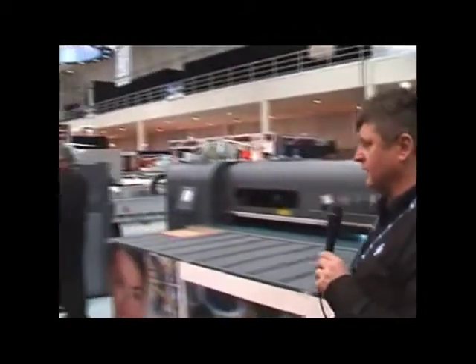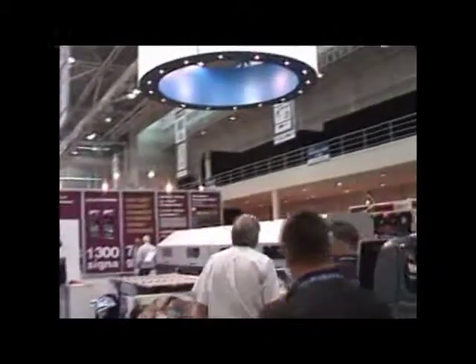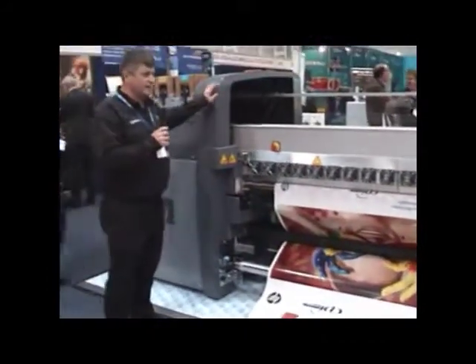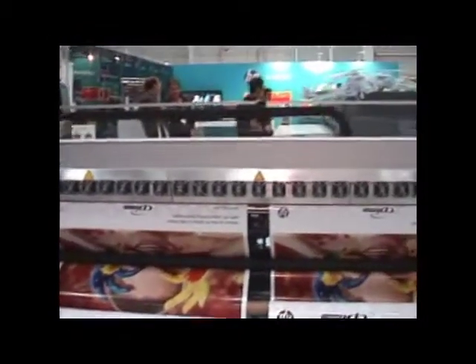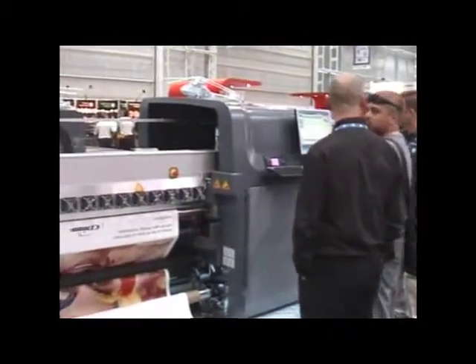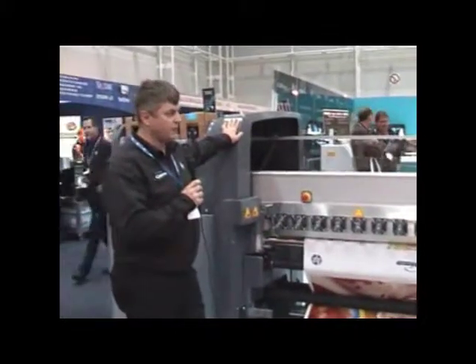Our final machine on the stand is the HP LX800 — a latex-based machine, 3.2 metres wide, with the versatility of having a multi-roll option. The HP LX800 has been out for about four months now and provides customers who need high-quality, almost photorealistic output, or high-performance throughput in wide format output. Today we're running the dual-roll option, which gives the machine added versatility so that you can run two separate rolls of media.